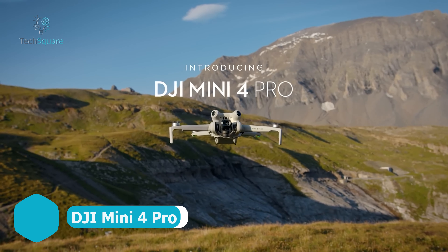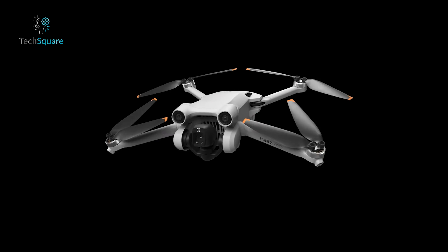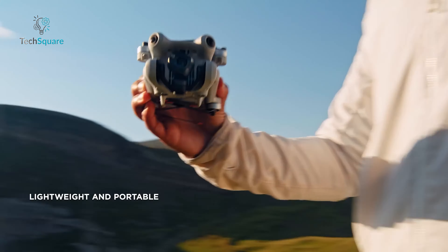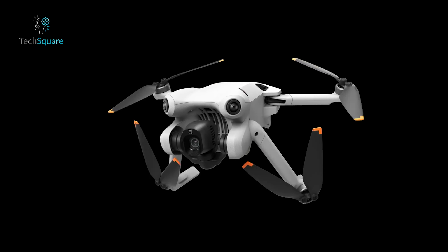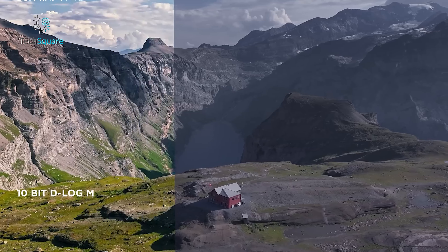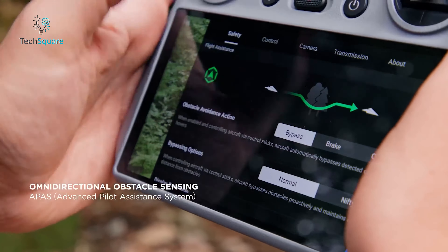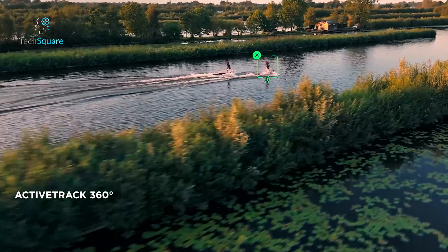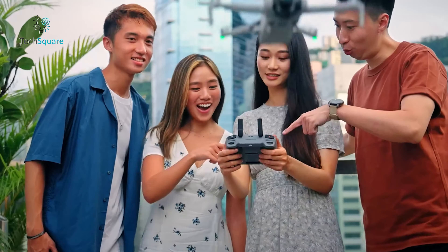The DJI Mini 4 Pro takes the already beloved Mini 3 Pro to greater heights with its lightweight build and professional-grade features. While the upgrade might not be a game-changer for current Mini 3 Pro owners, it's a stellar choice for those transitioning from a different model or entering the Mini Series for the first time, retaining the compact, foldable design and drone-friendly 249-gram takeoff weight. The 1 and 1.3-inch sensor ensures exceptional image quality, further enhanced by processing updates that improve low-light noise handling. Videographers will appreciate the D-Log M color profile, omni-directional obstacle avoidance, and the highly effective ActiveTrack 360-degree feature. Opting for the DJI RC2 controller creates the ultimate backpack-friendly drone bundle.